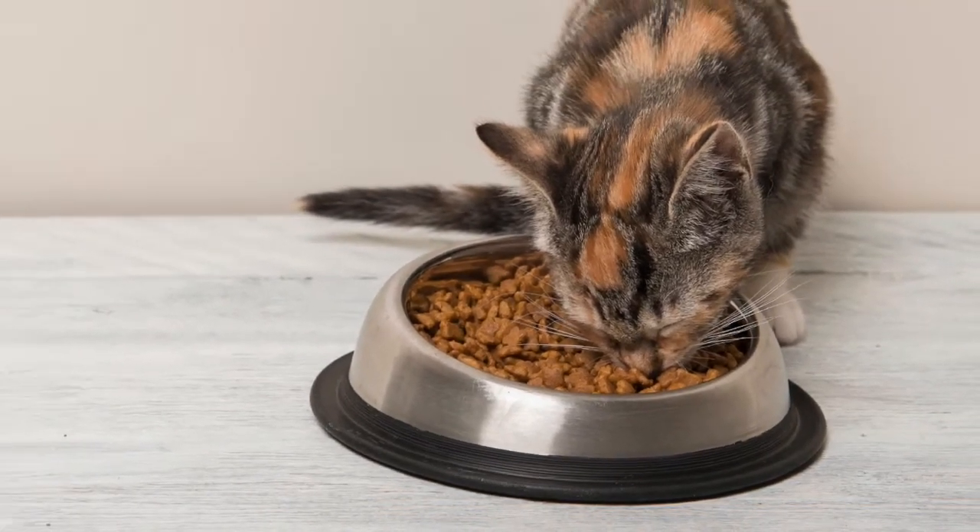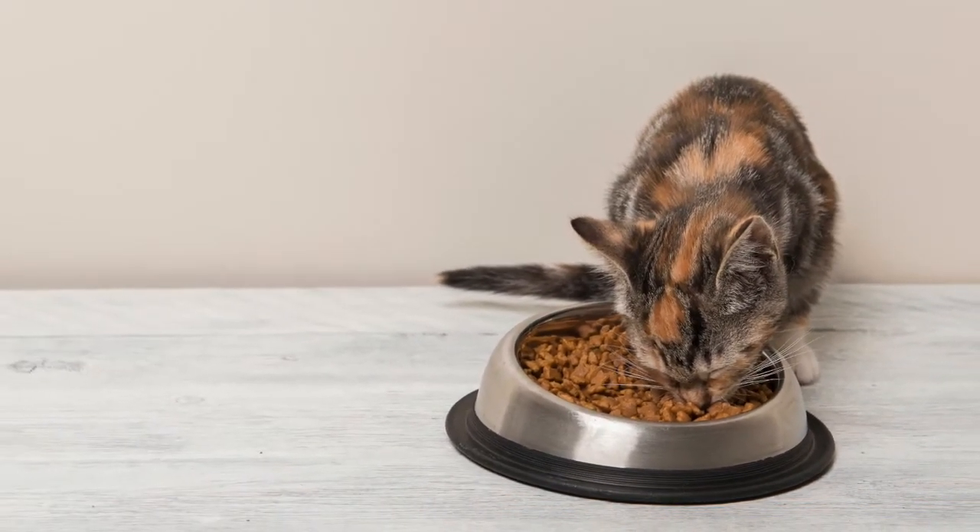The hyperthyroid kitty cat will sometimes eat more, be more active, be more vocal, and behavior-wise may just be a little bit off. But the big thing is they lose weight, and they lose weight in a hurry.